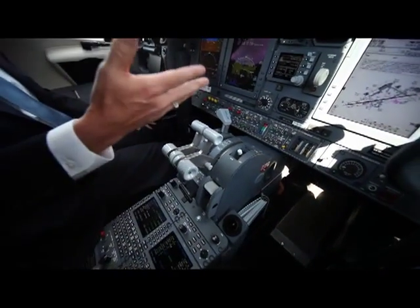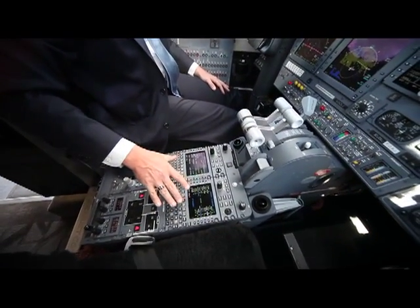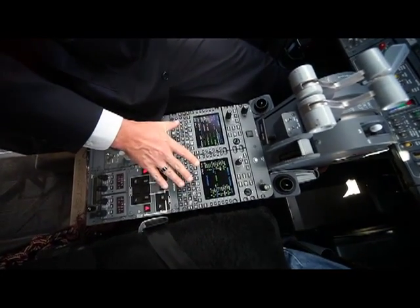As you come down the center pedestal, we've got Collins 5000 FMSs — a very powerful FMS.